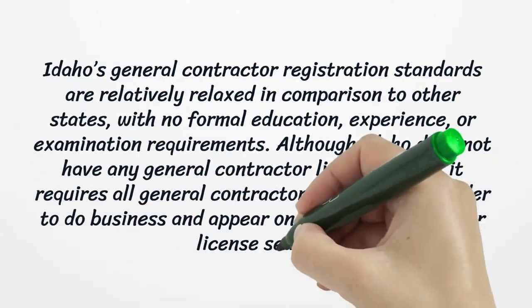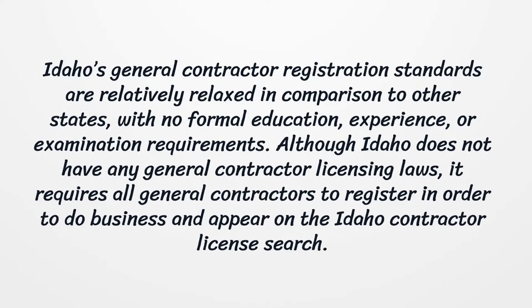Idaho's general contractor registration standards are relatively relaxed in comparison to other states, with no formal education, experience, or examination requirements. Although Idaho does not have any general contractor licensing laws, it requires all general contractors to register in order to do business and appear on the Idaho Contractor License Search.